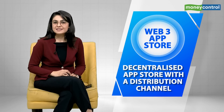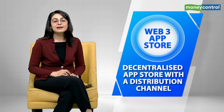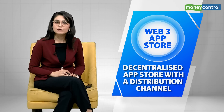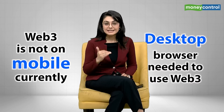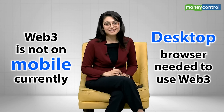It will also have a Web3 App Store. The stack comes with a decentralized App Store with a distribution channel allowing developers to directly reach users on their phones, eliminating the need for users to pay platform fees on any other platform. And why is this revolutionary? Well, Web3 is not made for smartphones — at this moment you do need a desktop browser to take full advantage of it.